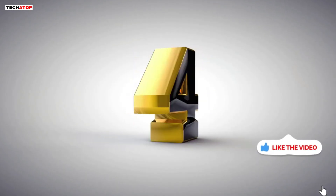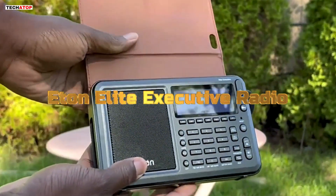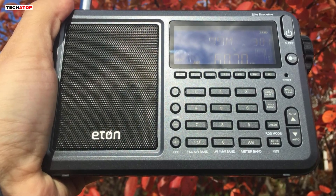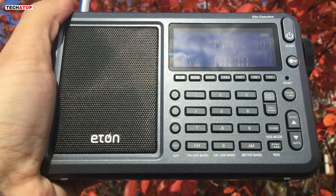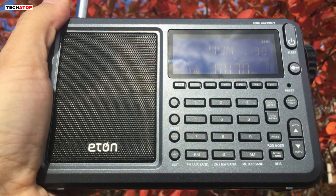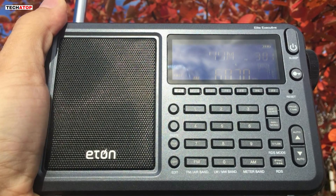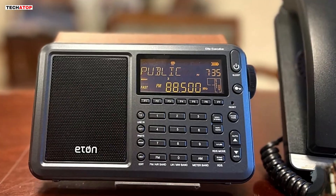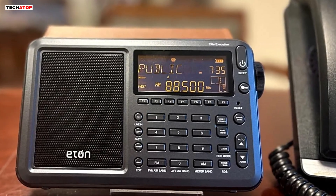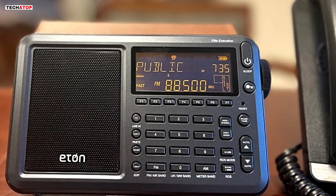Number four. The Eaton Elite Executive Radio is a feature-packed portable radio designed for serious radio enthusiasts, covering AM, FM, longwave, and shortwave bands with single sideband reception, providing comprehensive global connectivity. The synchronous tuning circuit ensures clear audio, minimizing distortion and fading. It also boasts 700 memory presets, selectable bandwidth filters, and RDS for FM stations, making it a highly customizable listening experience.